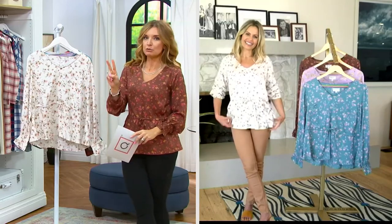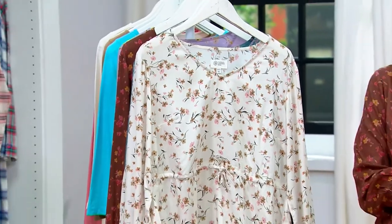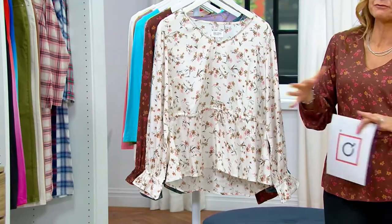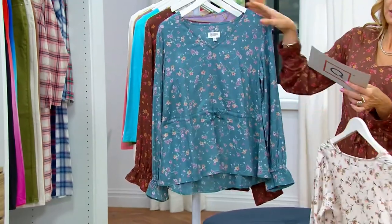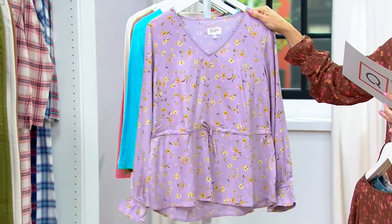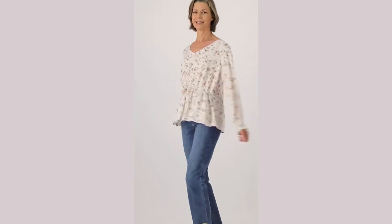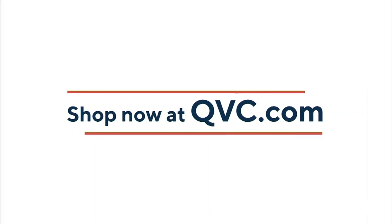Take a look at the color choices and the availability guide — we're seeing some limited size opportunities. This line starts at quadruple extra small and goes to 5X, so very, very inclusive. Here it is in Natural Floral, Aegean Floral in blue, Cocoa which I've got on, and then the soft purple Lavender Floral. 300 orders have been placed, but we lose that easy pay at the end of the day — four payments of $15.63.